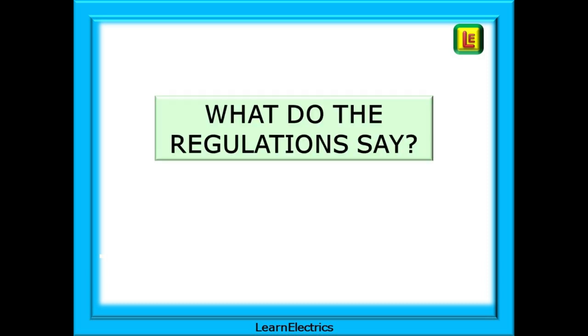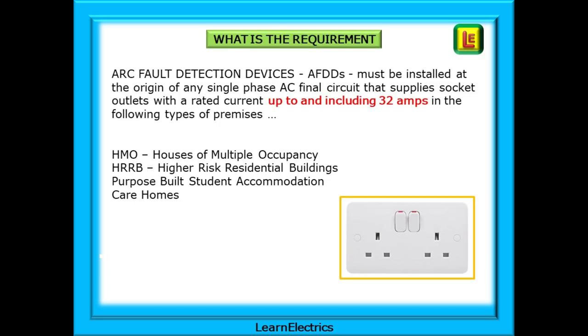What do the regulations say? An Arc Fault Detection Device, or AFDD, must be installed at the origin of any single-phase AC final circuit that supplies socket outlets with a rated current up to and including 32 amps, in the following types of premises: HMOs or Houses of Multiple Occupancy, HRRBs or Higher-Risk Residential Buildings, Purpose-Built Student Accommodation, and Care Homes.